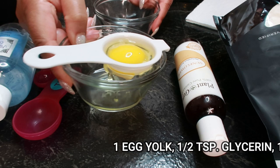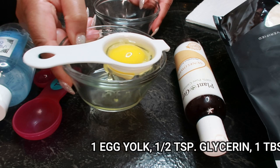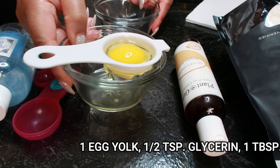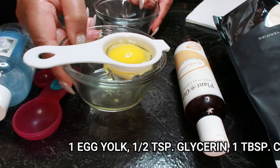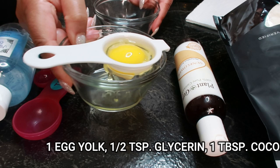Egg yolks work wonders for people with dry or flaky skin. The nutrients in egg yolks work to hydrate, nourish, and moisturize dull skin.